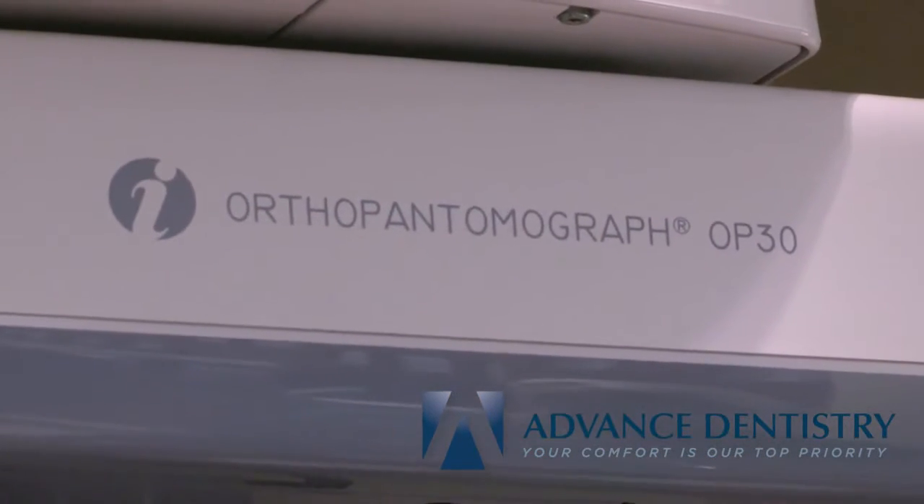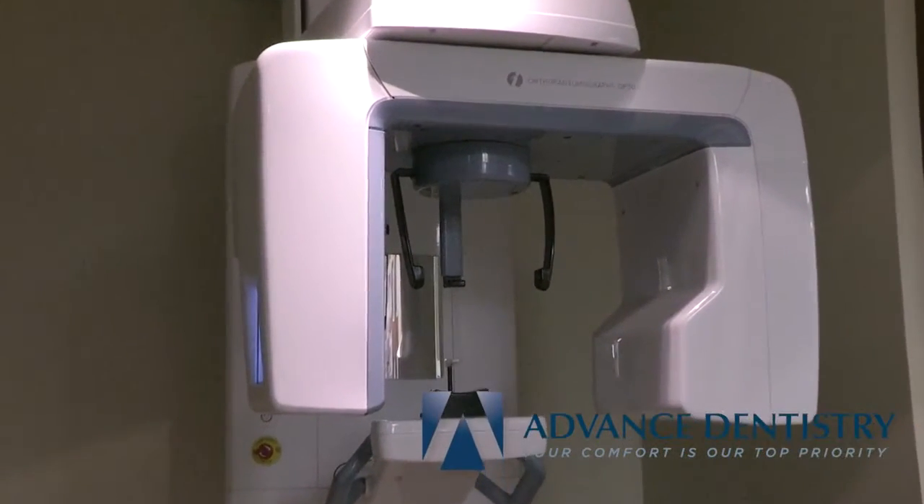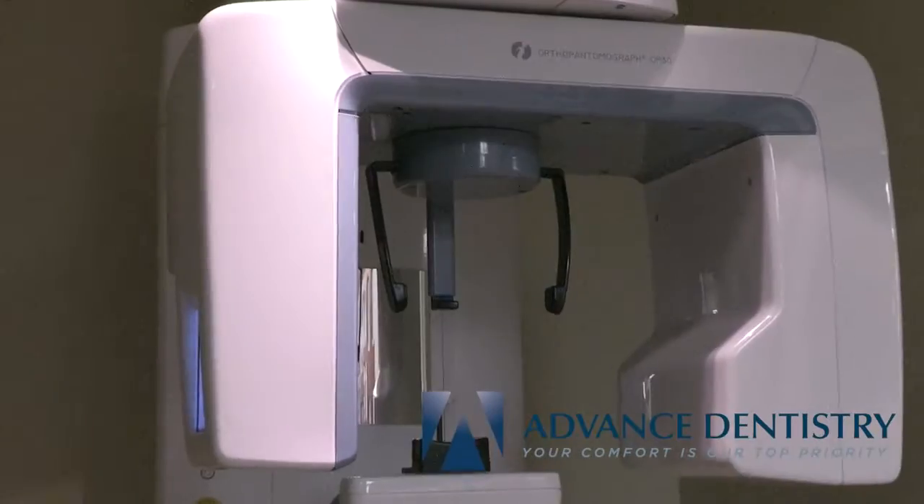For our patients with mobility restrictions, or those that are bound to a wheelchair, we are able to complete advanced x-rays in our panoramic x-ray machine.